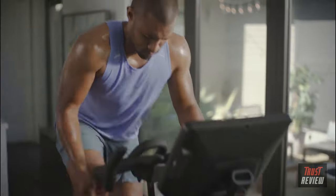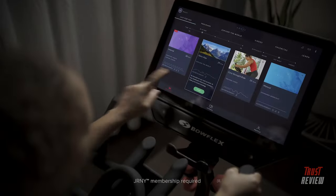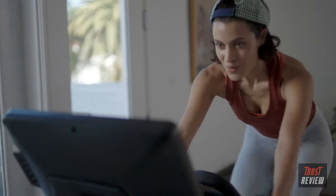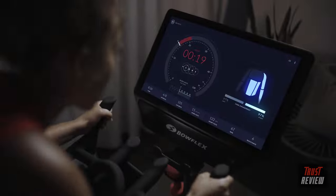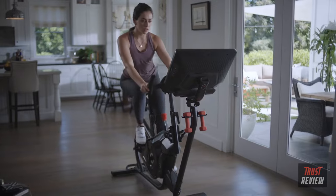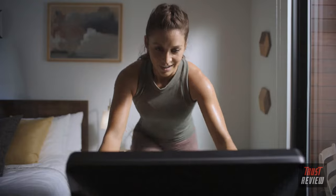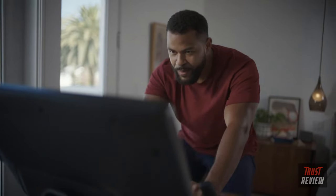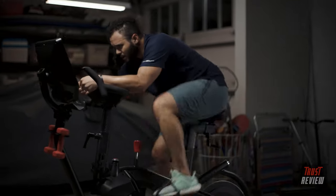Can't decide between workouts and entertainment? Now you can do both. A Journey membership allows you to binge shows and more on the HD touchscreen while crushing your A-game. The Journey experience layers personalized adaptive workouts and leaning workouts alongside your existing Netflix, Hulu, Amazon Prime Video, and Disney Plus accounts — you supply the streaming subscription, we provide the magic.